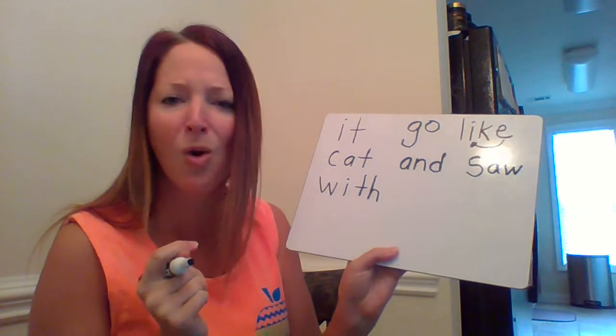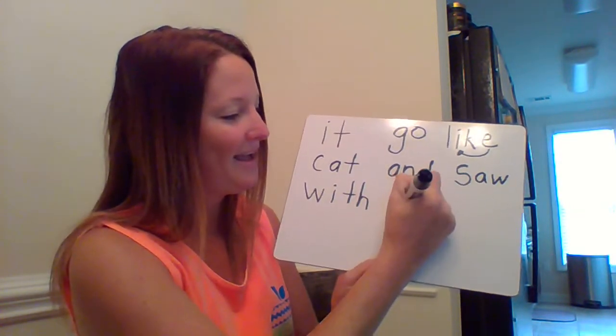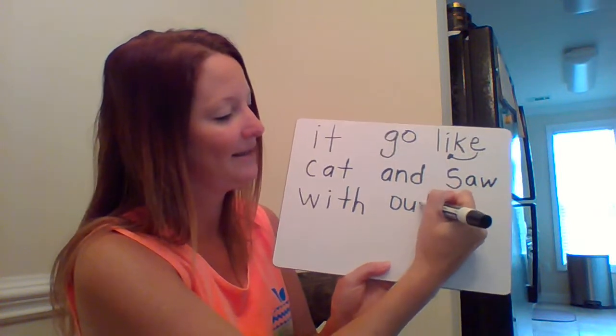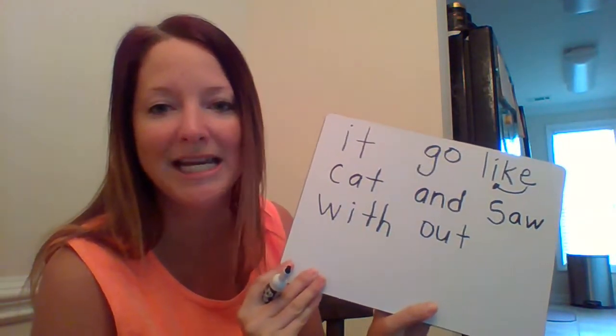Now let's write the word 'out.' What two letters say 'ou'? 'O,' 'u' — and what do you hear at the end? 'T.' Good job: 'out.'